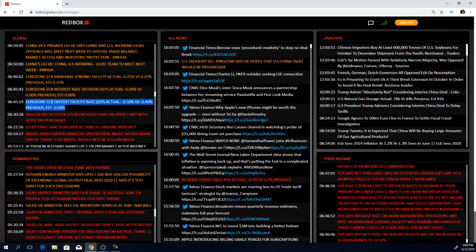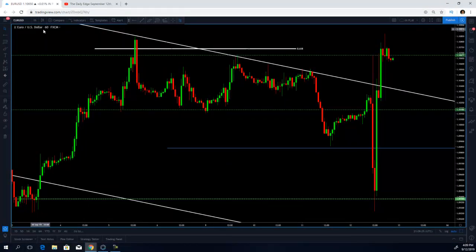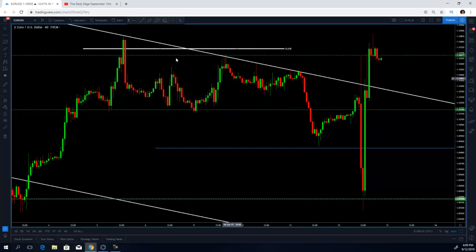The ECB deposit facility rate was cut by 0.10 percent to minus 0.50 percent, from minus 0.40 percent. This is the one-hour chart of the euro versus the US dollar. When we were discussing this chart at the Daily Edge, price was trading at this level right here. Then the news came that the ECB was cutting rates by 10 basis points and was starting a purchasing program of around 20 billion dollars per month starting on November 1st.